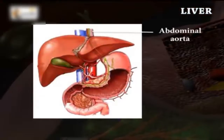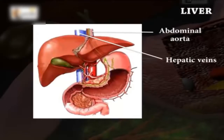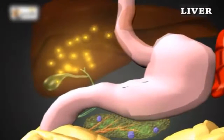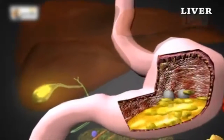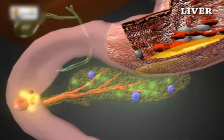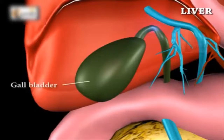The abdominal aorta and hepatic veins supply and return blood to the liver. One of the most important functions of the liver is to produce bile. This digestive juice dissolves fat into watery contents, much like detergents that dissolve grease from a frying pan. This juice is stored in the gallbladder between meals.